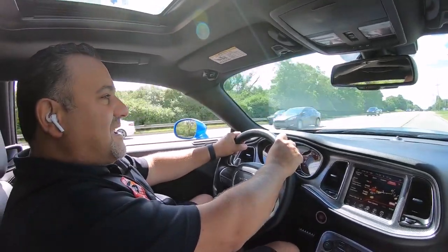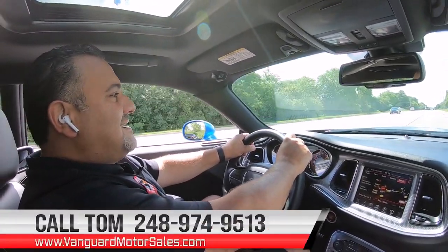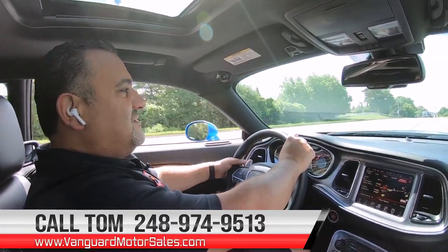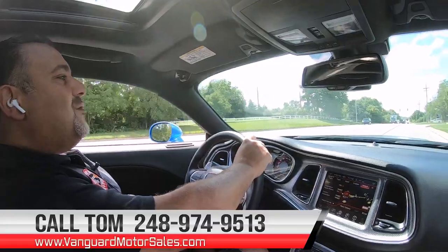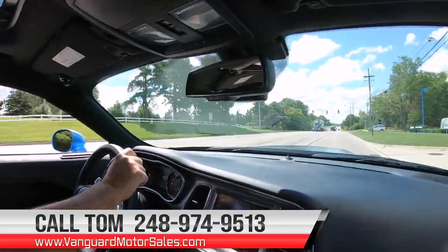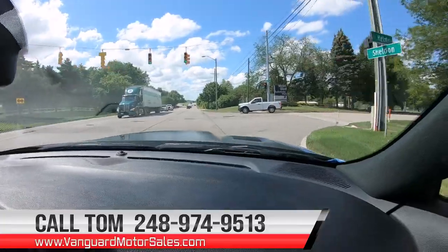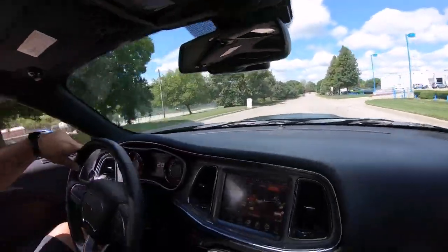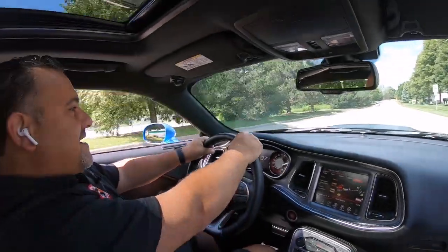We're available seven days a week at 248-974-9513. My name is Tom. If you want me to help you park this dream in your driveway, just give me a call. It doesn't matter if you're out of state — we park dreams all over the world.